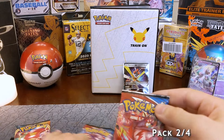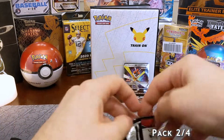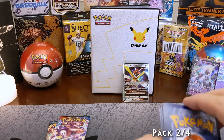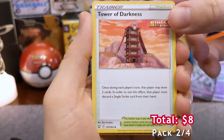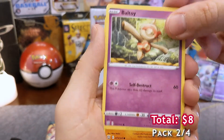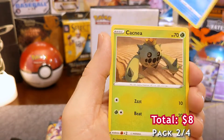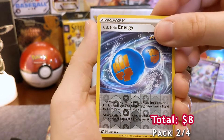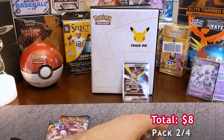Let's go into Battle Styles — save Darkness Ablaze last in case we happen to get the Charizard. Electric energy — gotta heat up. Does that make sense? I guess electricity can get hot if it runs through... but yeah, okay, anyways we got some Pokemon cards. Corphish — do you have those Pokemon that you just love the personality of in the show? No hit, but we did get a reverse holo Rapid Strike Energy — kind of cool.